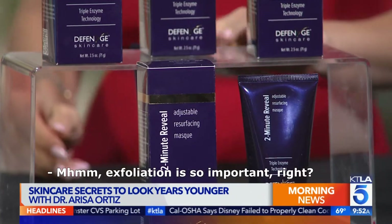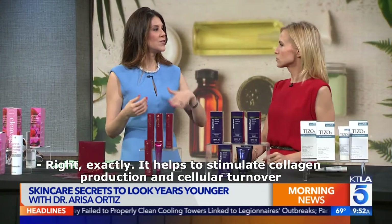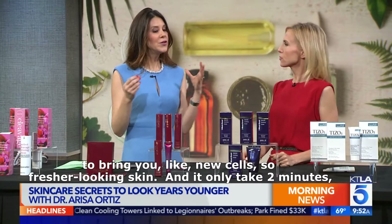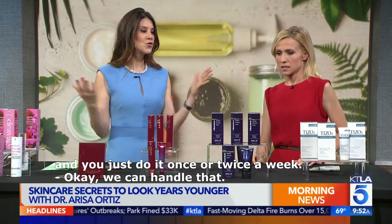Exfoliation is so important — it helps to stimulate collagen production and cellular turnover, to bring new cells for fresher-looking skin. And it only takes two minutes; you just do it once or twice a week.